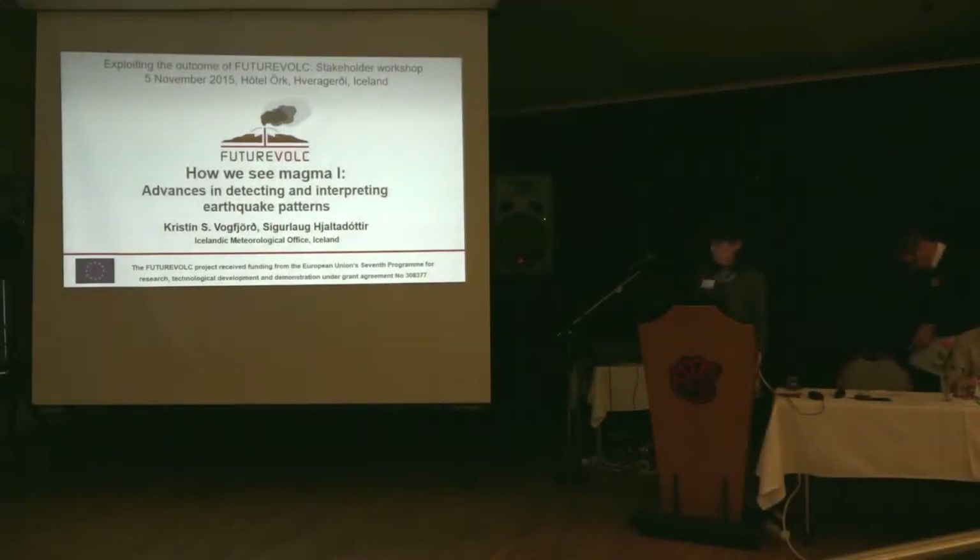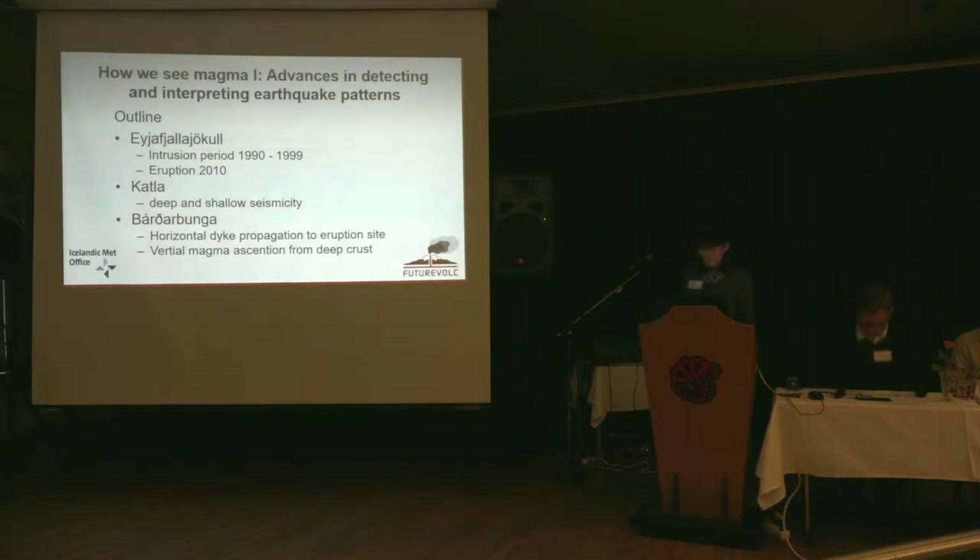Like Magnus said, there are several people that contributed, but I put Ceula here because some of the work on Eyjafjallajökull is actually what she did, but there are other people. So the outline of the talk: I'll go over some things — the intrusion period that we recorded in Eyjafjallajökull and also the eruption, and we see different examples of eruptions and signals from those.